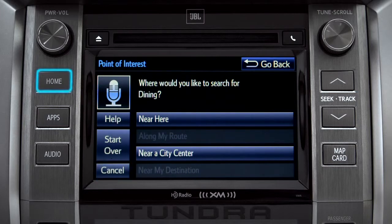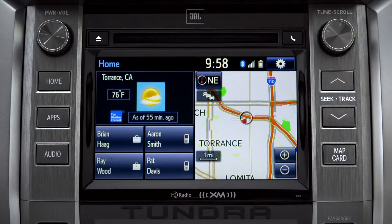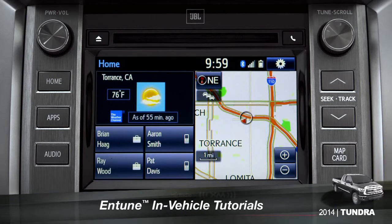You can also press the Home button. The extended voice recognition system on Plus and Premium level Entune systems includes tutorials you can watch in your vehicle.